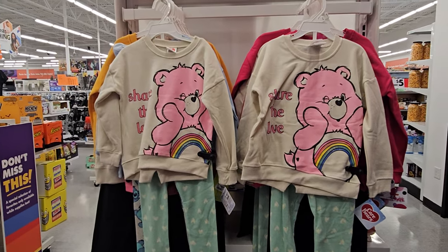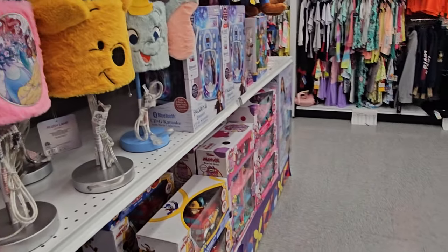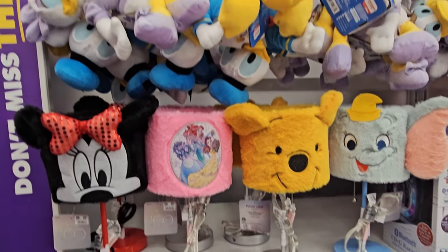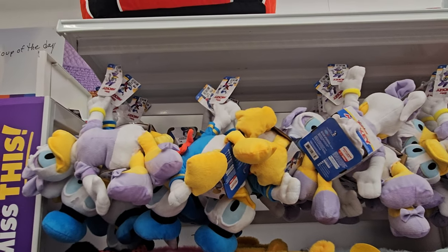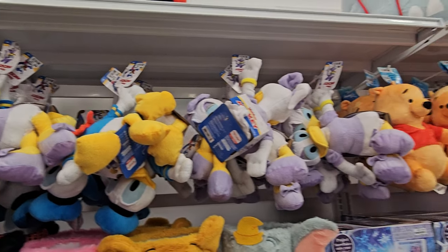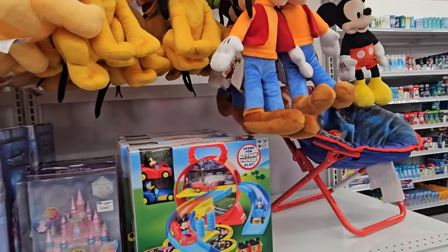Care Bears are all like $12.99. Baby Shark - oh god, are we sick of Baby Shark? Those are $30. And the plushies are $12.99. Look, we got Daisy and Donald - they're the underdogs compared to Mickey and Minnie. I like Daisy and Donald.